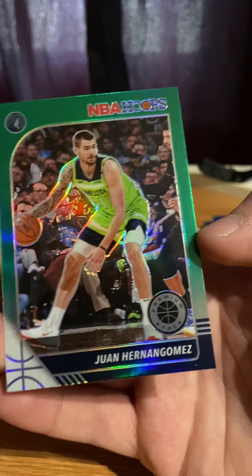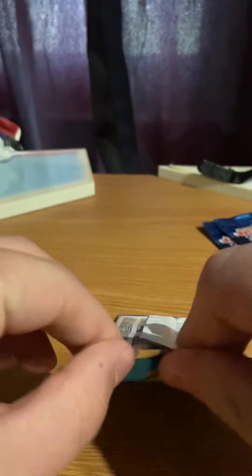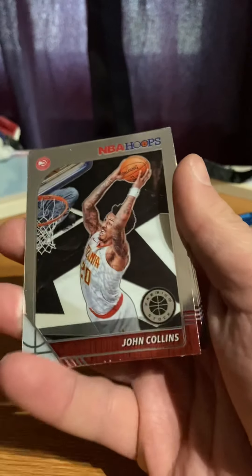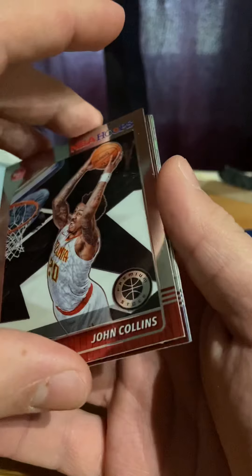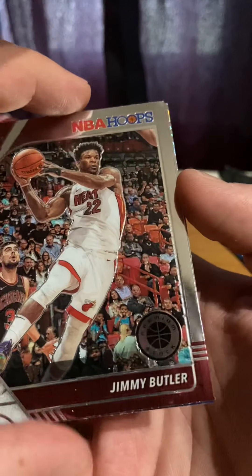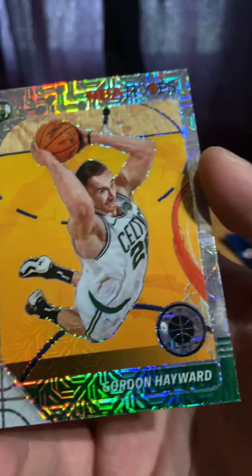One Gomez Hernandez. So far no Zion, no Ja Morant. John Collins, Jimmy Butler, Isaiah Thomas, the Thunder, Gordon Hayward.